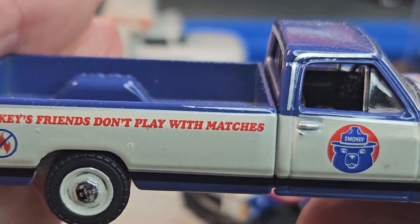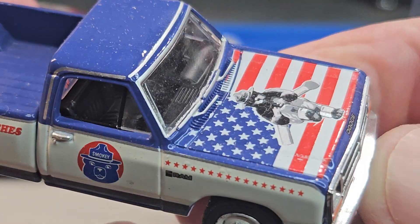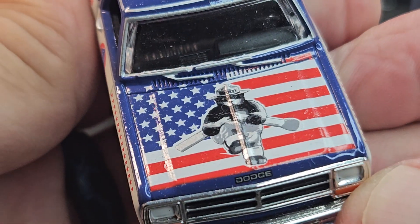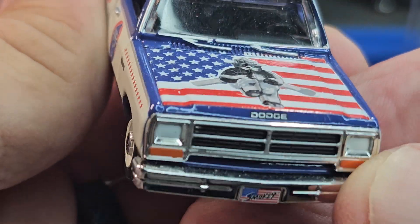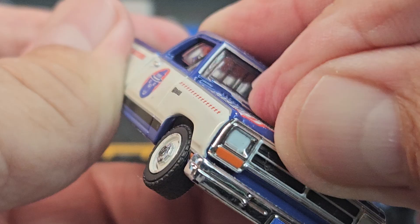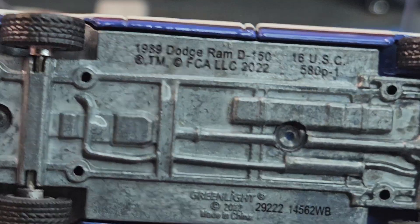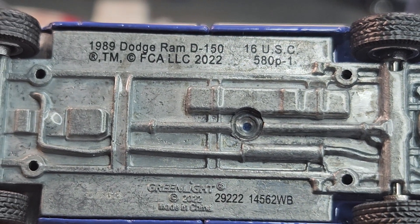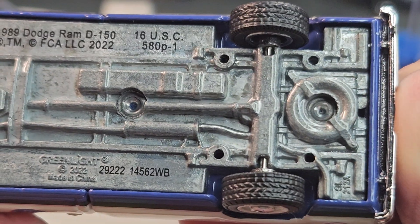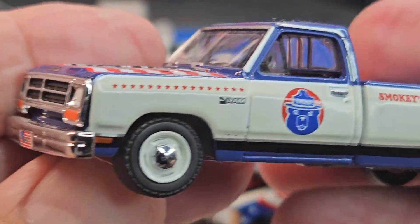Smokey's Friends Don't Play with Matches — cool deco on this one. I don't think the hood opens, and this is a Green Light.